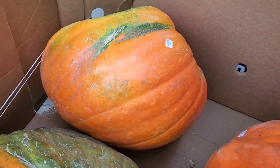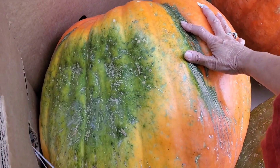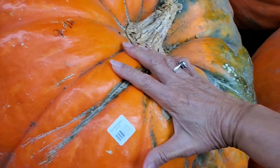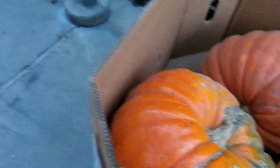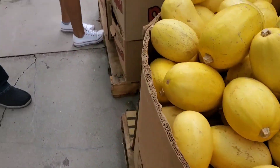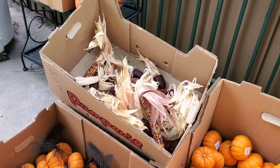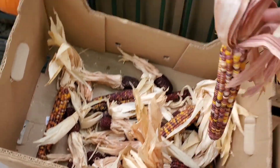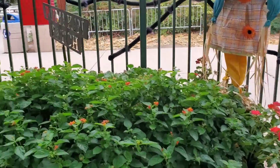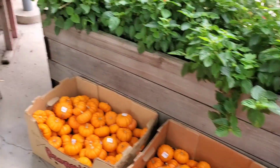Oh my gosh, look at this! Look how big — how many pounds is that? Look at my hands — 75 pounds! Look at my hands compared to the pumpkin. These are the spaghetti squash, two dollars each. Oh, mini pumpkins and the corn! It's called Poly Nursery. Look at this, so cute!